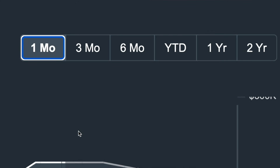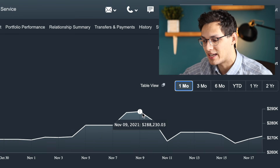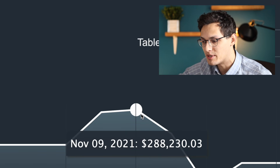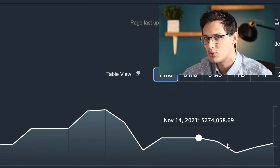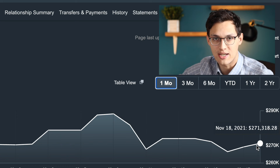Looking in more detail at the past month, my portfolio is basically flat. It rose to an all-time high around November 9th of $288,000, but since then it's given up some of those gains, mostly due to one stock in my portfolio, to its current level of $270,000. Now let's move on to looking at the actual individual stocks in this account, going in order of decreasing size.